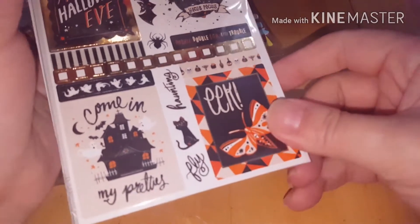Super cute stuff that I'm going to be able to use on my halloween swap, which I will be opening later tonight.